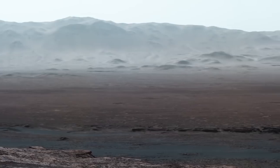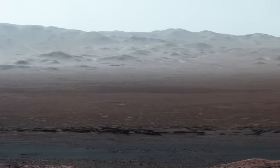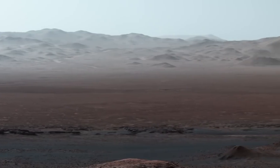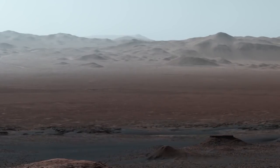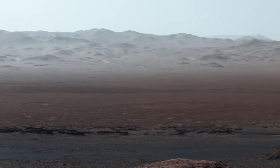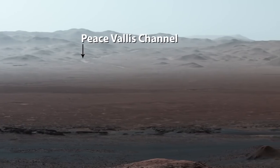The mountains across the crater floor are actually the northern rim of the crater. They rise over a mile above the rover. It's so clear when we took this image that you can even see a hill outside the crater that is 50 miles away. I love how you can see Peace Vallis, a channel that once held a flowing river, like many others that formed lakes inside Gale Crater.